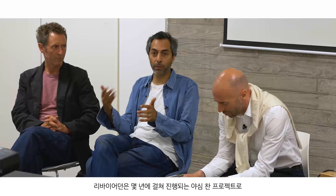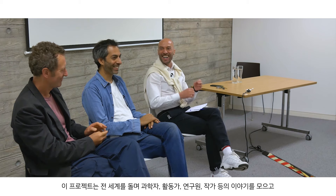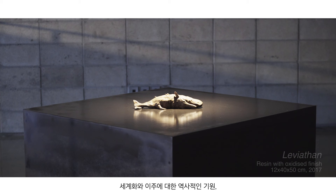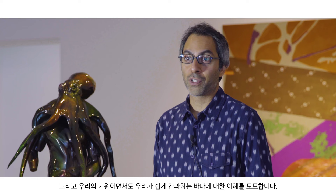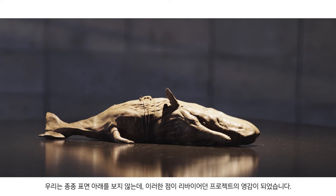The Leviathan project is quite an ambitious multi-year project which is trying to imagine the current problems of today and what our world might look like in 20 to 50 years from now. This project is traveling all over the world collecting stories from scientists, activists, researchers, and writers to try and understand the historical roots of globalization, of migration, and of the sea — how the sea is both where we come from and yet something we can ignore. We often don't look beneath the surface, and those are a lot of the inspirations driving the project.